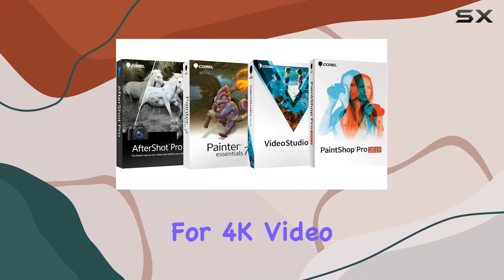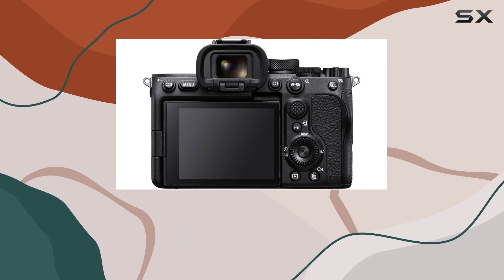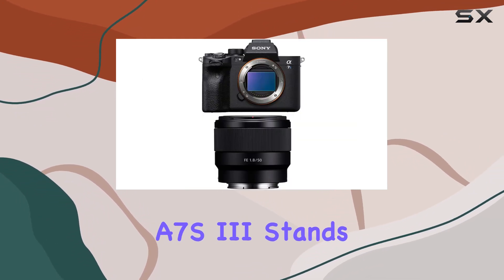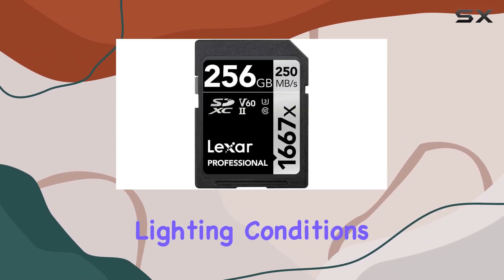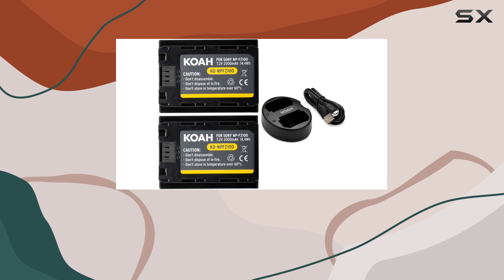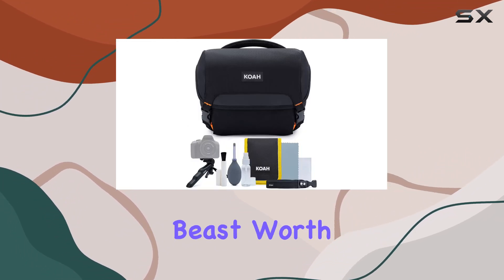The camera's 12.1MP might seem low, but for 4K video and low-light photography it's a perfect balance. Overall, the Sony Alpha A7S III stands as a testament to Sony's commitment to exceptional image quality, especially in challenging lighting conditions. If you're into low-light photography or high-quality video production, this is an absolute beast worth considering.